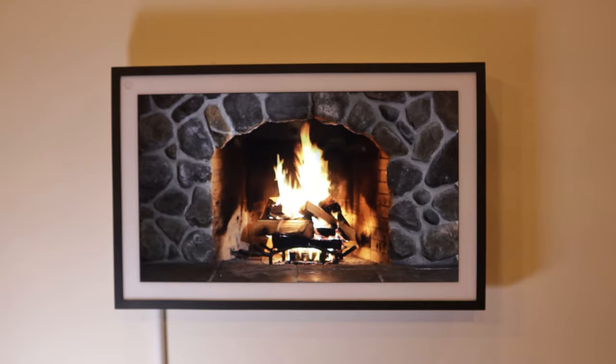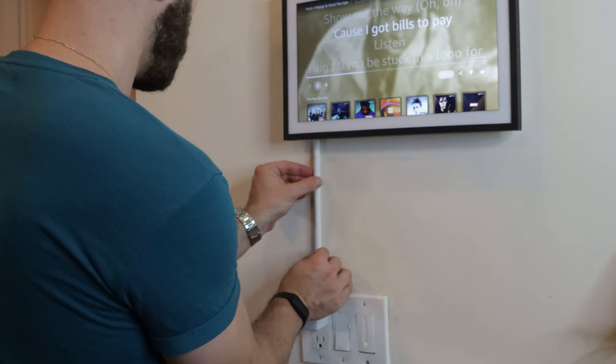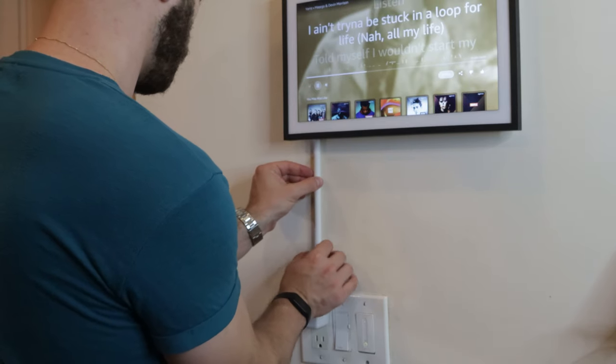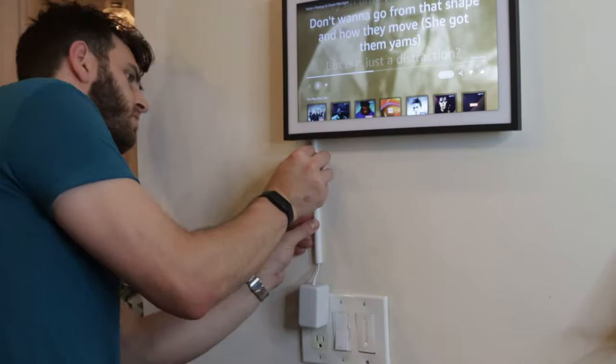Part of the appeal for me was also that this Echo Show could be wall-mounted, as opposed to my original one that took up counter space and had a tiny 7-inch screen. One small annoyance about the wall orientation is that when you have it in landscape mode like I do, the volume buttons are reversed.